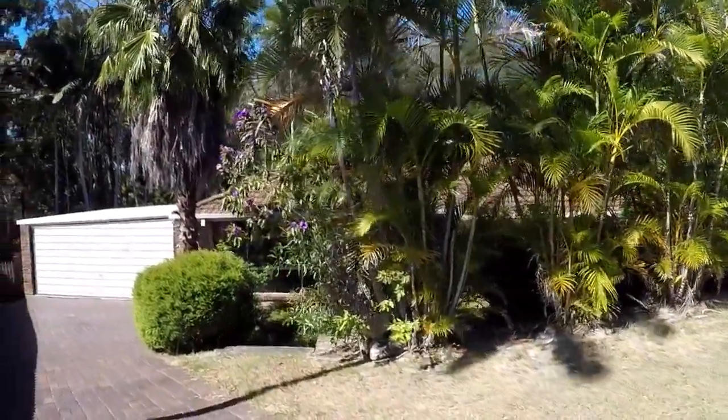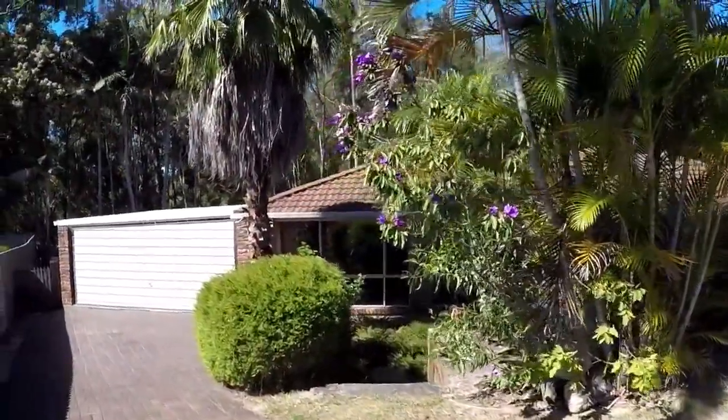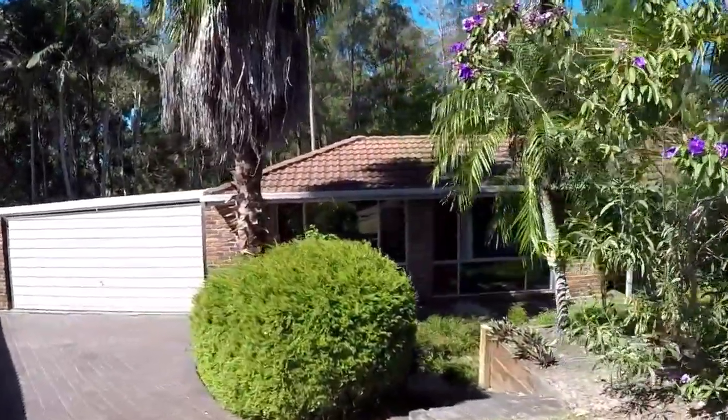Welcome to 4 Lindsay Court at Cinnamon Park. This is Maison Real Estate. Come with me and I'll show you around inside the property.